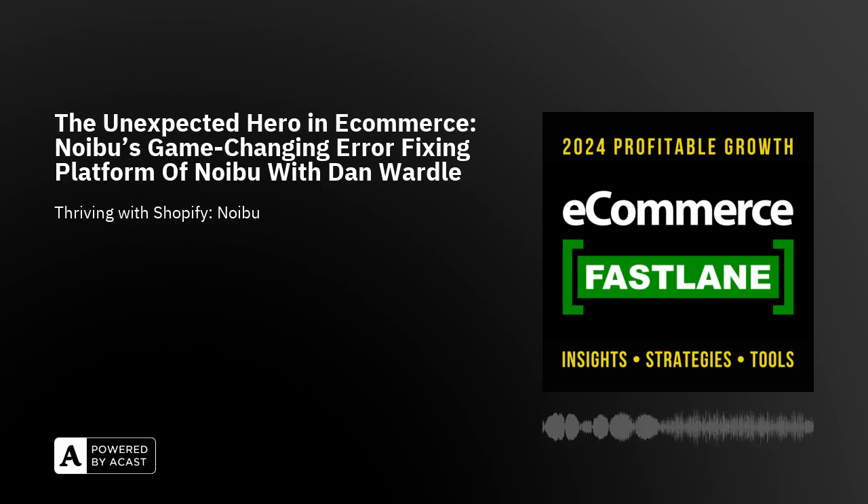Just before we dive into today's podcast, this episode is brought to you by Bloomreach Engagement. They're an AI-powered marketing automation platform that personalizes the online shopping experience for your customers.